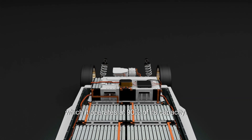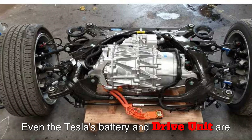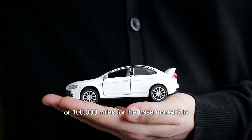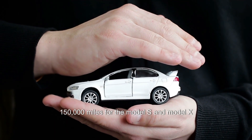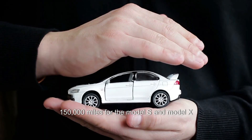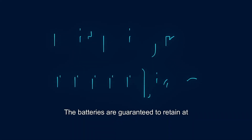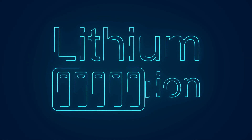At 200,000 miles, the Tesla operates at 90% of its capacity. The Tesla battery and drive unit are covered by a very good warranty: 8 years or 100,000 miles for the base Model 3, up to 150,000 miles for the Model S and Model X. The batteries are guaranteed to retain at least 70% of their original capacity within this time frame.